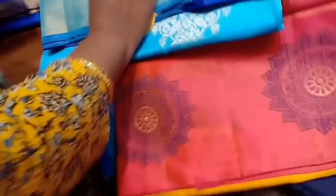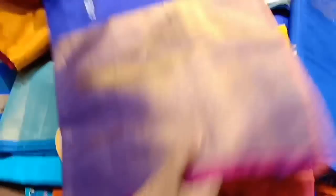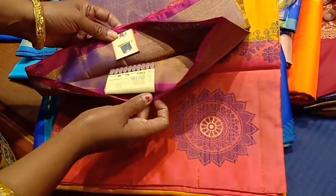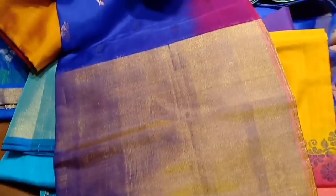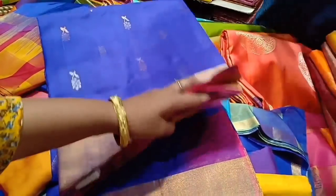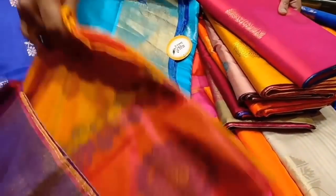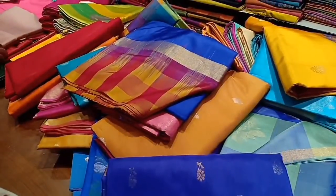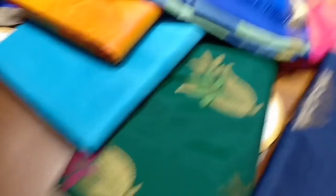Light blue. This is a silk sari — very slim. This is 6,935. This is a floral box design.